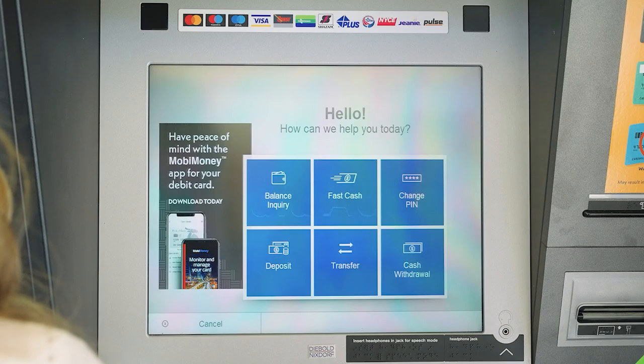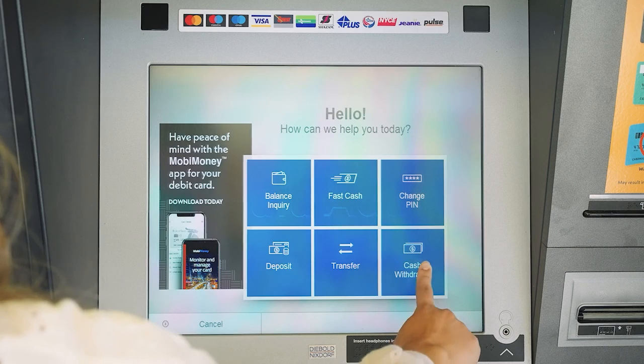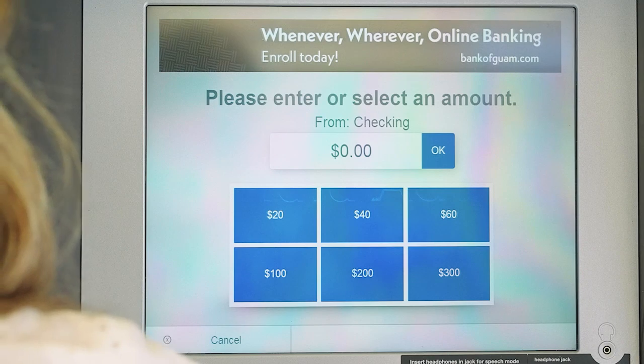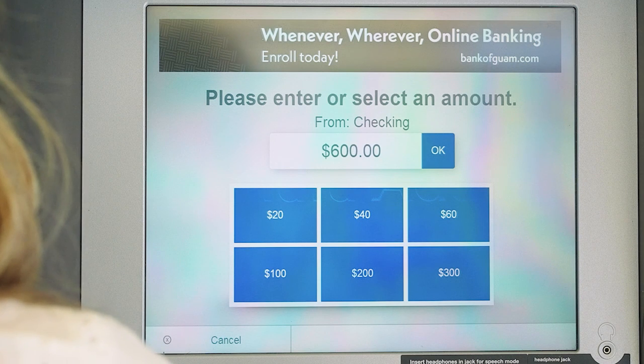So let's take a quick look and see how I make the withdrawals. First, enter your card and your PIN. Choose withdraw and the account you wish to make the withdrawal from. Enter the amount of $600 and press OK.